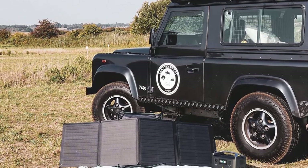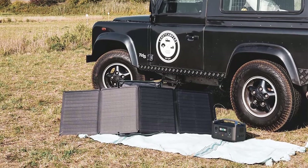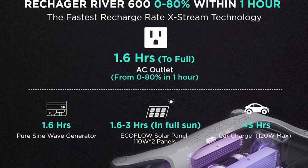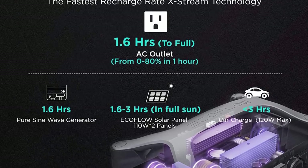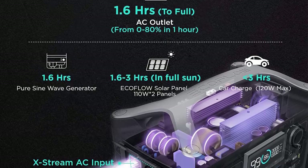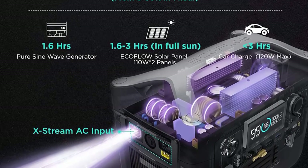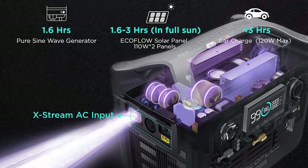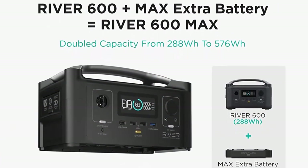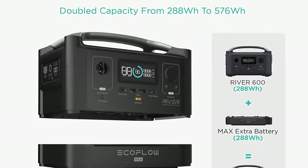With X-Boost, River can power 80% of essential home appliances, especially those within 1200W. Discharging rates in X-Boost mode can be monitored and controlled through the EcoFlow app. Modular design: double the capacity from 288Wh to 576Wh with an extra battery — power that grows with your needs.